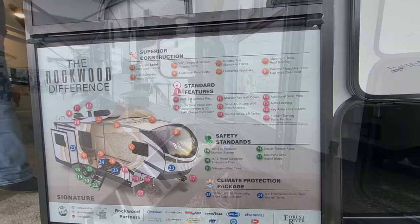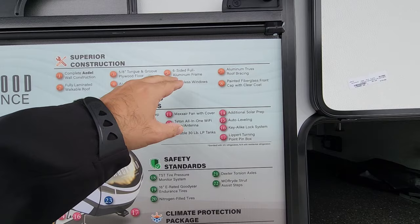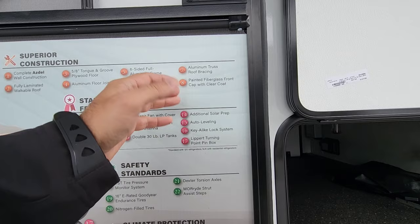Let's talk about some of the construction perks: complete Azdel wall construction, fully laminated walkable roof, 5/8-inch tongue and groove plywood floor, aluminum joists, six-sided aluminum, frameless windows — huge standouts — aluminum bracing for the truss, and a painted front cap. Relatively common, but it's still nice to know they're doing it.